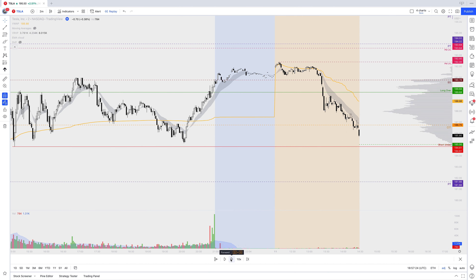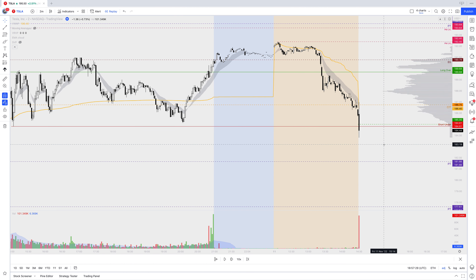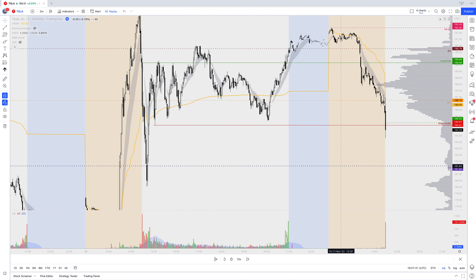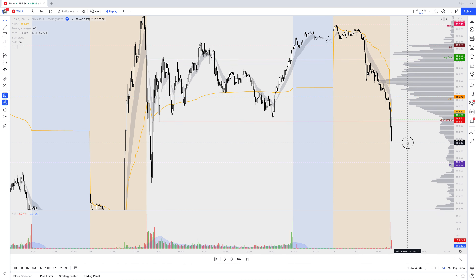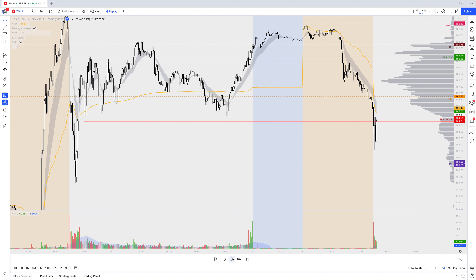So obviously we're gapping down. The next candle comes in — this is the first candle at the open, super bearish. It just looks like we want to keep going lower. As soon as we hit my short under level, which was already planned pre-market, I start shorting the stock. We get a lovely flush down. Unfortunately, we do not see any proper targets and we're just basically chopped around within this range for a little while.